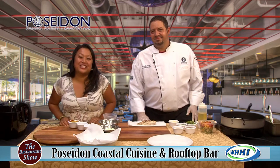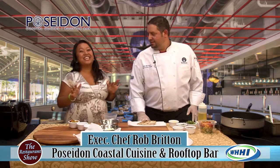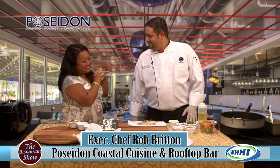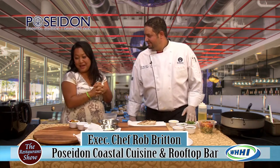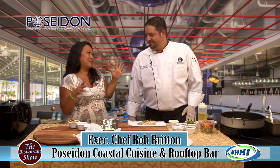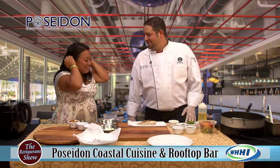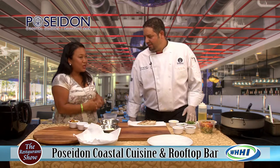Hey everyone, welcome to The Restaurant Show. I have Executive Chef Robin from The Poseidon. I'm so excited because you have absolutely fantastic food that's about to come out of this studio right now. Thank you very much. So what are you going to be showing us today, Chef?